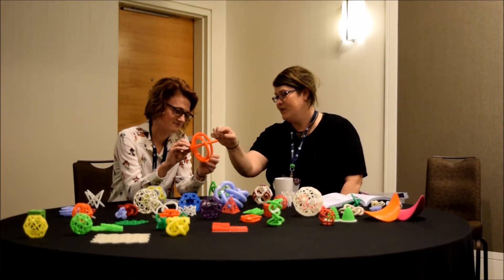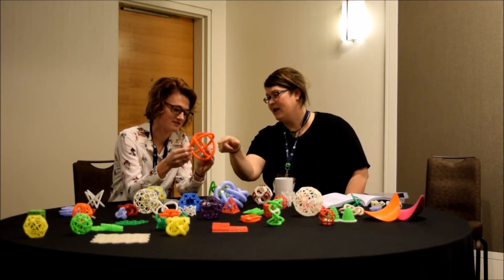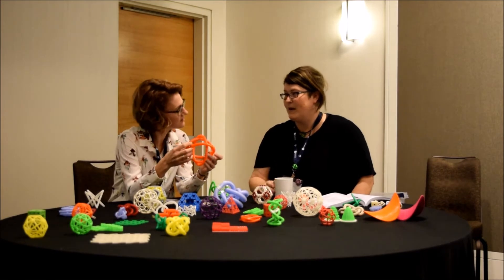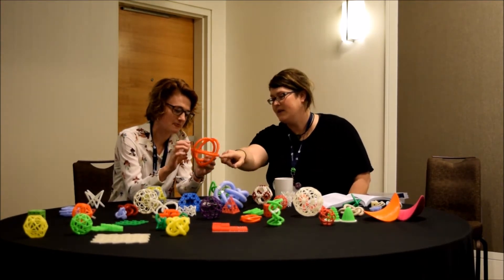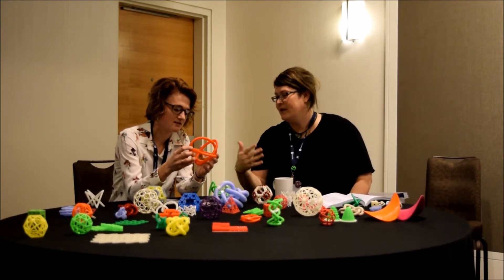So that's the Borromean ring — no two are linked but all three together are linked, and you see how they're like ovals. They can't be made out of circles; that's a very famous fact about Borromean rings. If you think about this model for a minute you'll see why this one has to go around this one, and so if they were circles then it couldn't be.